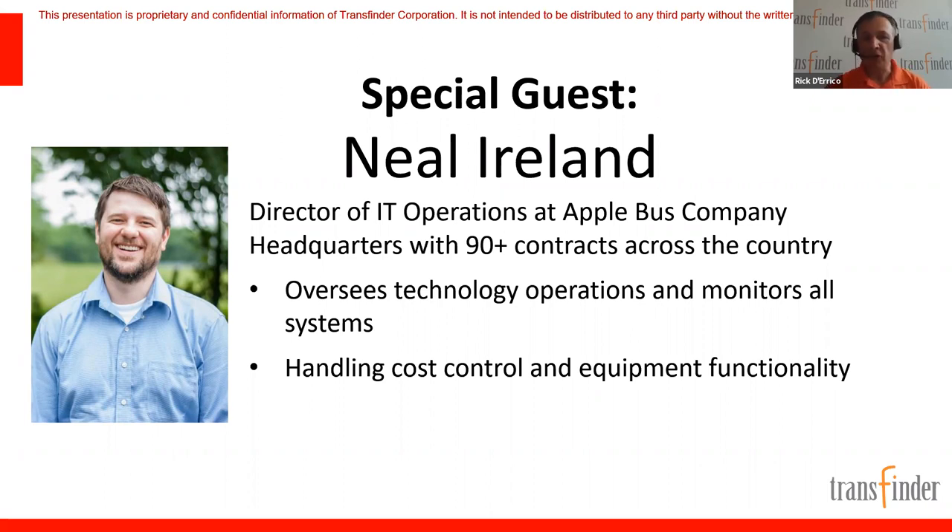Neil, thanks so much for joining us. You're our special guest — you're in the hot seat. If you want to stick around for Tony and Zach's presentation, Tony may want to bounce some questions off you. Neil replied he'd definitely stay, saying he always loves to hear anything from Tony.